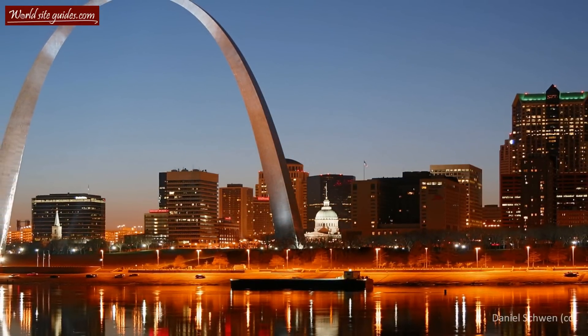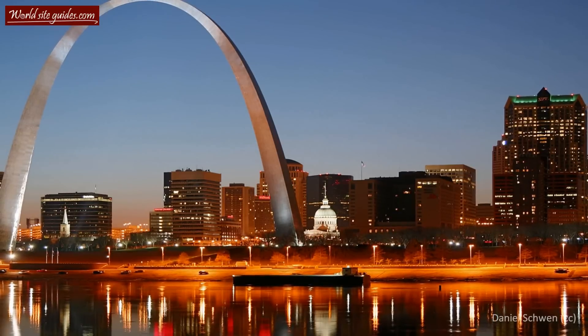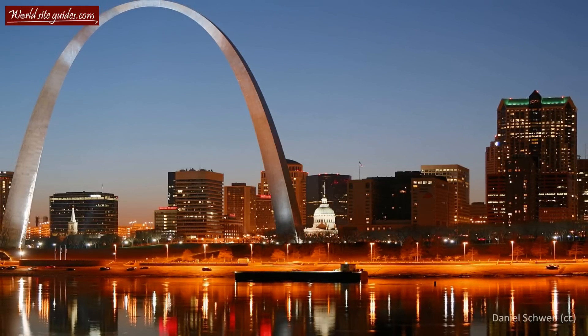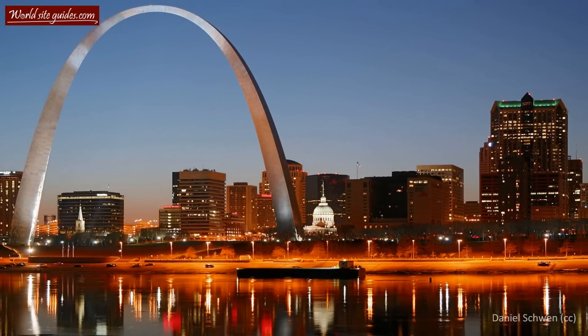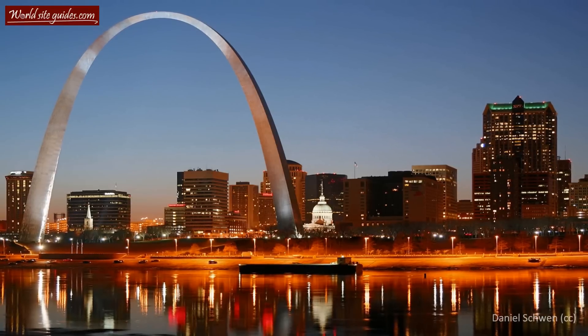It is also one of the very tallest monuments in the whole U.S. with its mighty 192 meters. Majestic in its concept, magnificent with its surroundings and unique in its execution, the Gateway Arch is something for the history books.